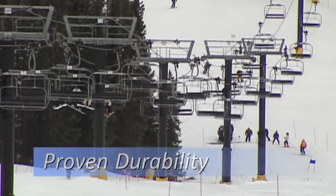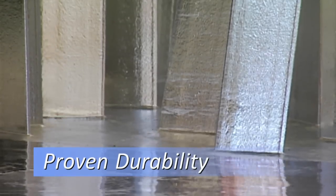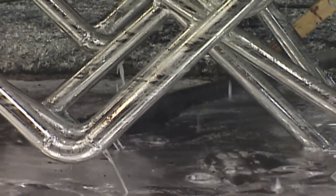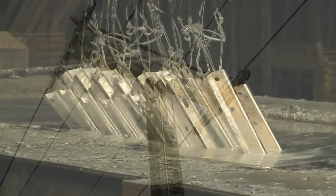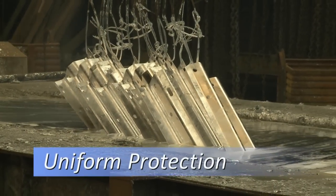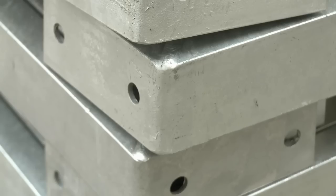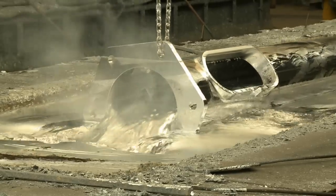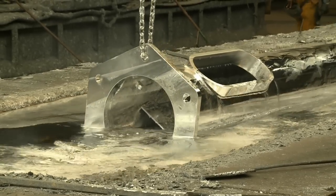Galvanized steel products deliver proven durability, even in harsh conditions. The intermetallic layers formed in the galvanizing kettle make the coating harder than the base steel, providing unparalleled abrasion resistance. Galvanizing also provides uniform protection — the zinc coating grows perpendicular to the steel, so corners and edges have the same thickness as flat surfaces. The immersion process also ensures hollow and tubular structures are evenly coated and protected inside and out.